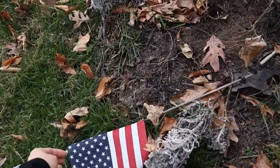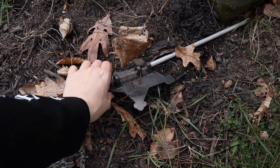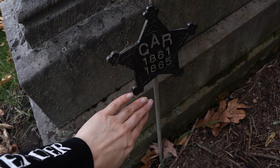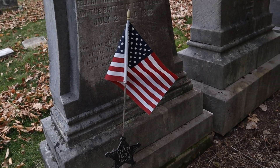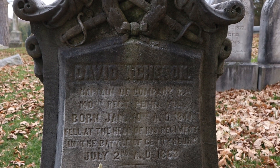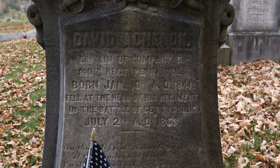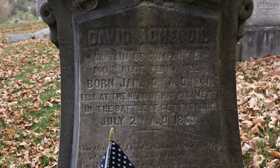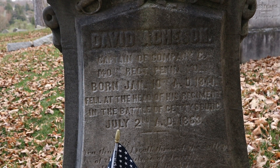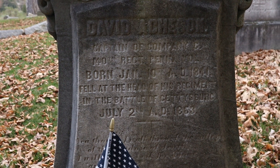This is the grave of a Gettysburg soldier, and I seem to visit this grave a lot because his flag is always on the ground, and anytime I see that happening here I do my best to fix these flags. So as I was editing this video I decided to do a little bit of research into who this soldier was, and his name was David Atchison. He was a Civil War Union Army officer who served as Captain and Commander of Company C, 140th Pennsylvania Volunteer Infantry.